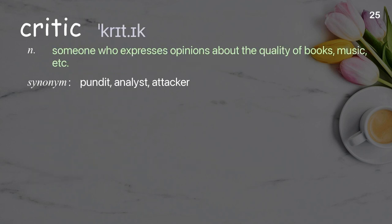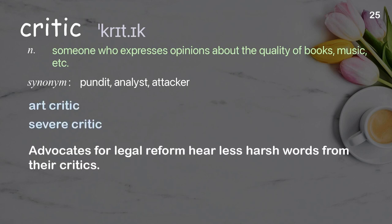Critic: someone who expresses opinions about the quality of books, music, etc. Examples: art critic, severe critic. Advocates for legal reform hear less harsh words from their critics.